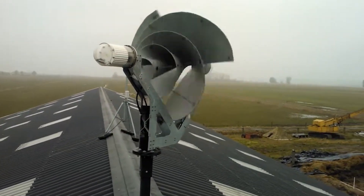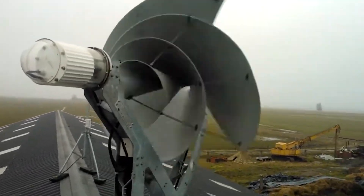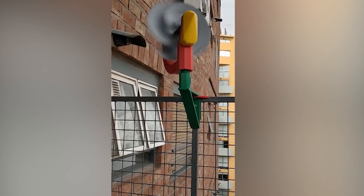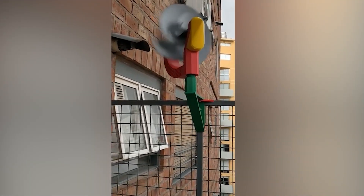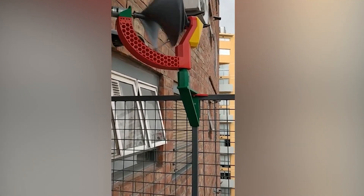Of course, no product is perfect. The Liam F1's dependence on wind, its initial cost, and potential zoning restrictions are points to consider. However, its energy efficiency and long lifespan make it a serious contender in the renewable energy market.